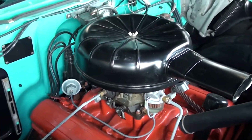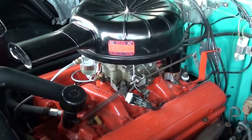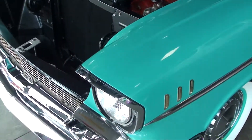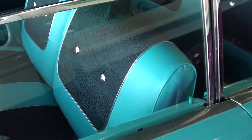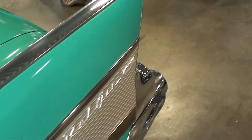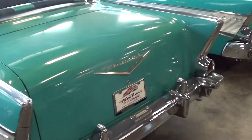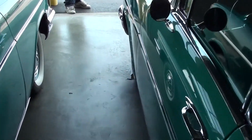This one also has the 283 with a single four-barrel, the same air cleaner as the other one. This particular one is believed to be a 21,000 original mile car — it's got to be hard to find something like that. You can see the glass and trim, everything looks nice. It has the exact same color combo on the interior as the other one. Pretty rare to find one this nice, let alone two right next to each other.